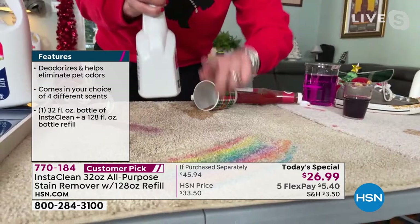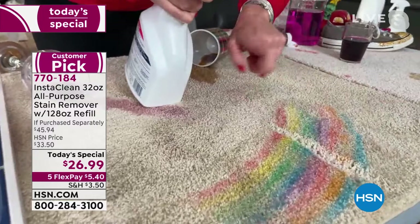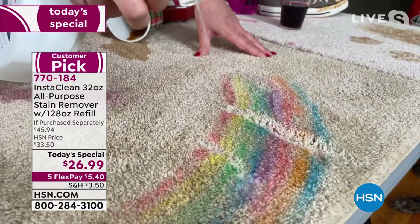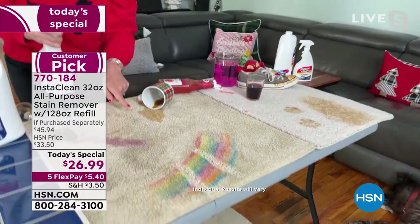Everyday messes — InstaClean has no bleach, no chlorine, no ammonia. Use it to save your laundry: just grab it, spray, and walk away. If you have crafters at home and stains everywhere, you spray InstaClean and it's gone. It's incredibly simple.